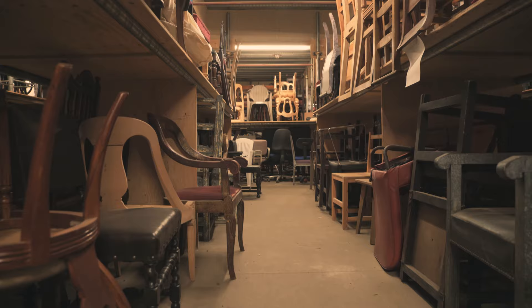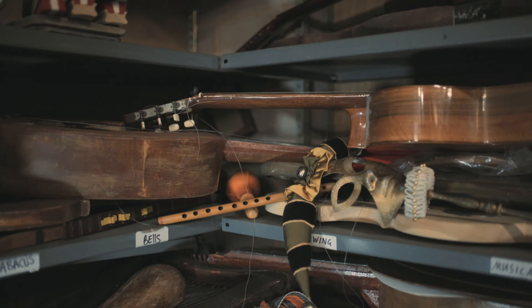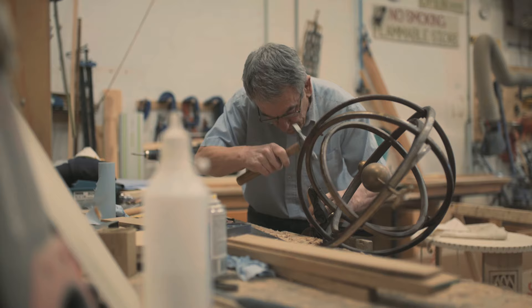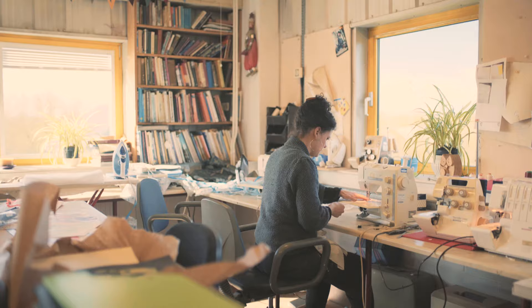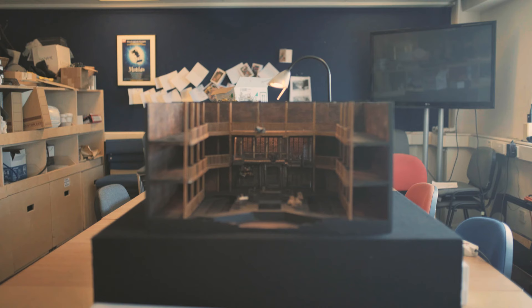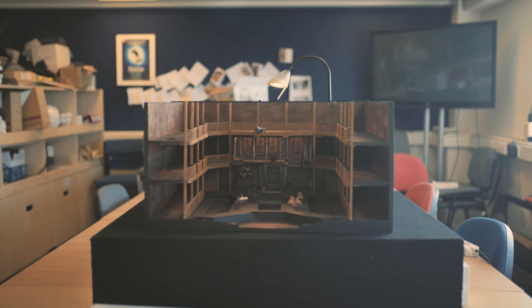The props store here at the Royal Shakespeare Company is a bit of an Aladdin's cave and a lot of the stuff that's in it has been here for an awfully long time. We get asked to do all sorts of weird and wonderful stuff, so there are nine of us all together. We have different disciplines — there are carpenters, people who are good with metalwork. We also make the soft props and all the paper props and documents that you'll see in each individual production.